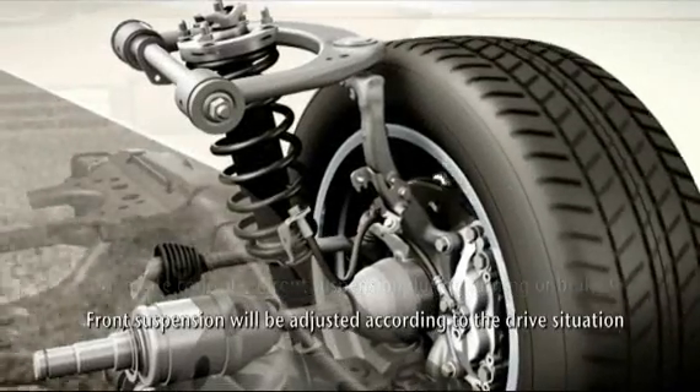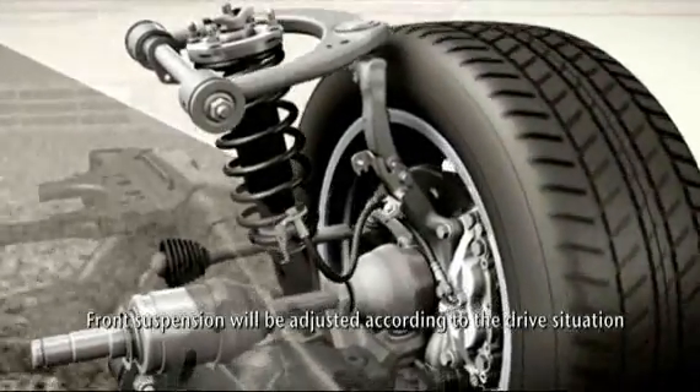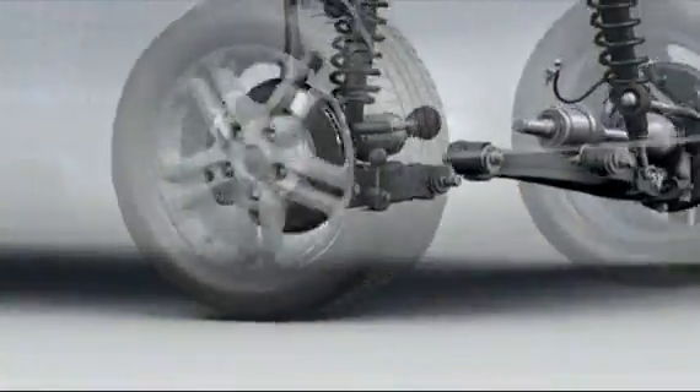It is stiffened during high-speed maneuvers, for example, to give more composure. During normal travel it is softened for maximum comfort. Off-road, the movement of wheels out of phase with each other allows the hydraulic pressure in the four linked shock absorbers to vary.